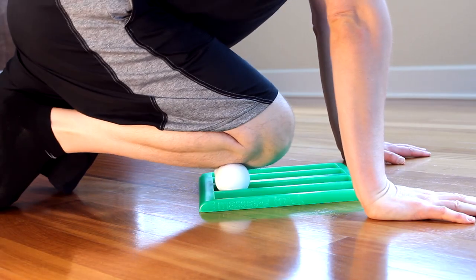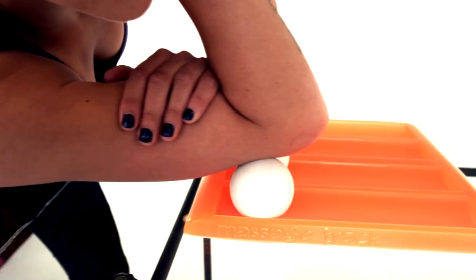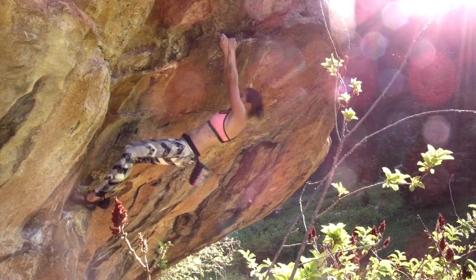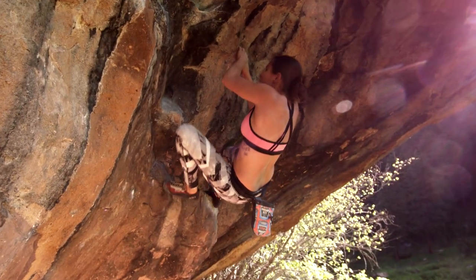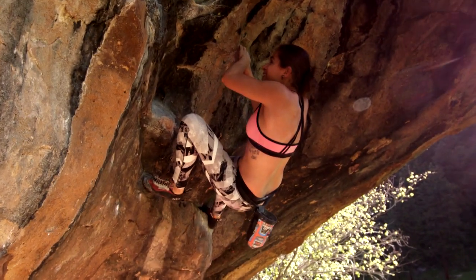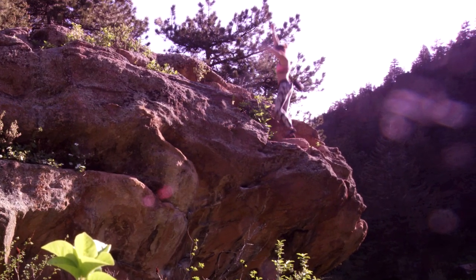In climbing, your entire body is engaged pretty much the entire time you're on the wall — from your forearms and your shoulders and your back from pulling up, all the way to your core and your legs. So the massage track really helps with working those muscles out and releasing the tension after them being engaged for such a long period of time.